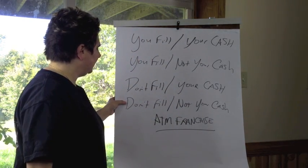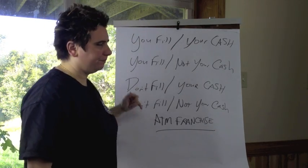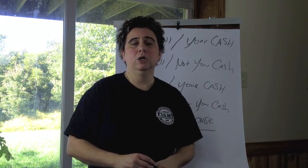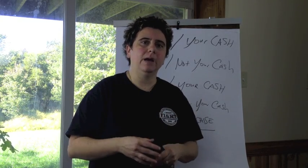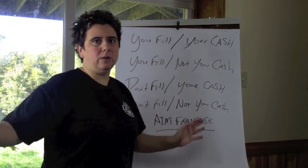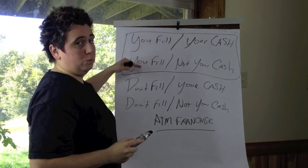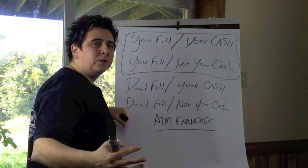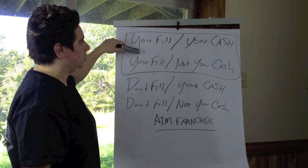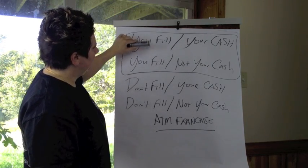There's also a model where you don't fill and don't use your cash — that's a partnership where you teach someone the ATM business. You contribute financially a little, they do all the work, and you get some of the profits. But the four main models I've described are the core ones. The two most profitable — you fill your cash, and you fill not your cash — are the ones I use in my business. I did have a partnership model, but my partner had a family emergency so we bought him out.